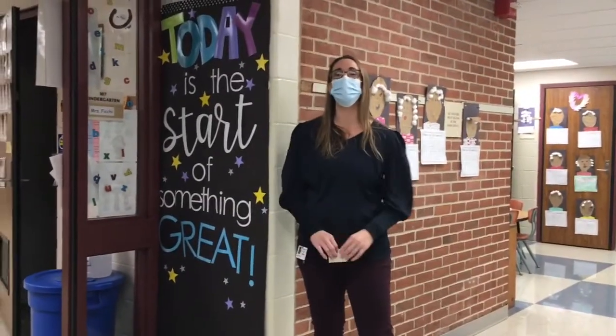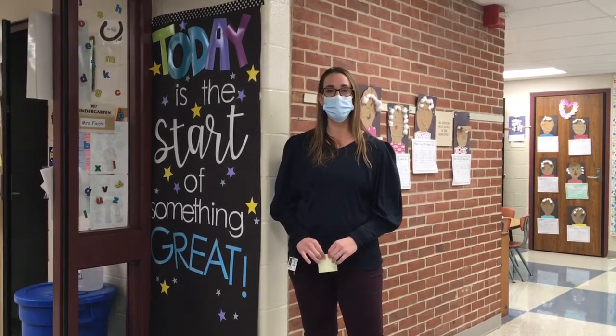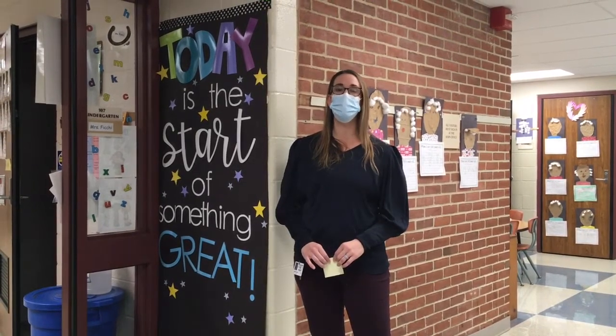Hi kindergarteners, I'm Mrs. Fici and I'm one of the kindergarten teachers here at Fritz Elementary. We look forward to you joining us next year and we can't wait. Right now we're going to take you through on a little tour of our classrooms.